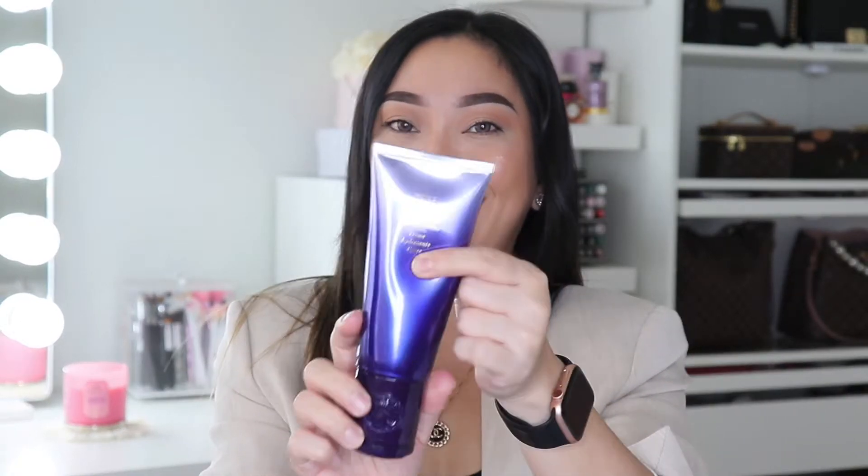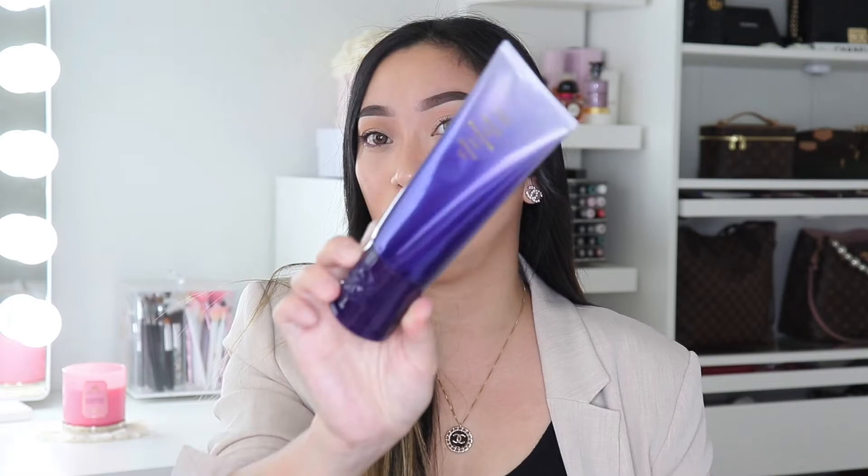I've been using this for months and wanted to include it here as a recommendation. They also have a super light version if you have fine hair, and another richer formula for very dry, damaged, thick, or curly hair. This one is on the high-end side, but it works amazingly on my hair without looking greasy — which is important to me. This is the Oribe Super Shine Light Moisturizing Cream.